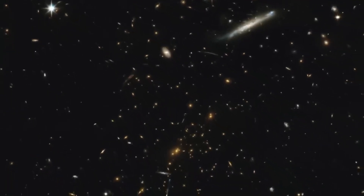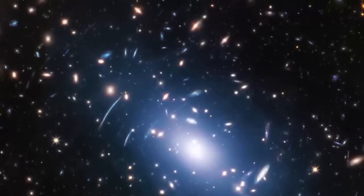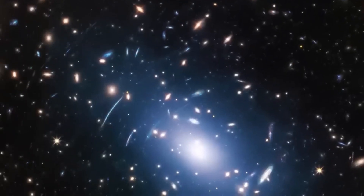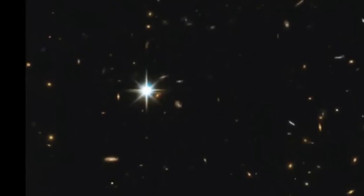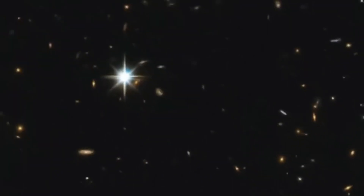What purpose does JADES serve? Utilizing this snapshot and other compelling data, the JADES team has revealed an astonishing assortment of galaxies that came into existence when the universe was just a fledgling — less than 600 million years old. It's as if we're looking back in time into the cradle of the cosmos.